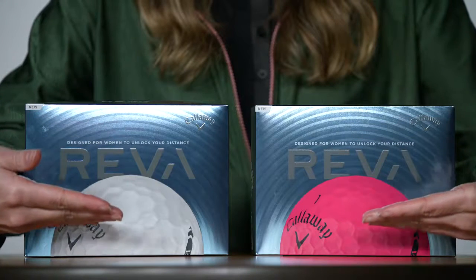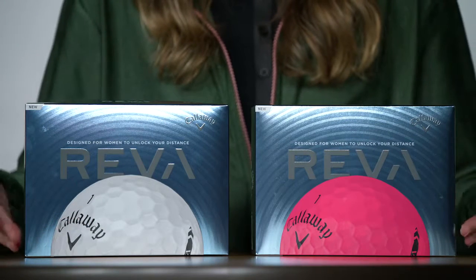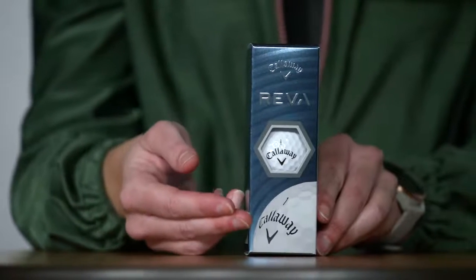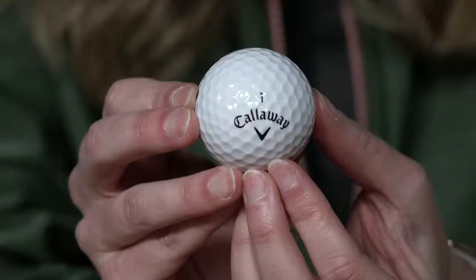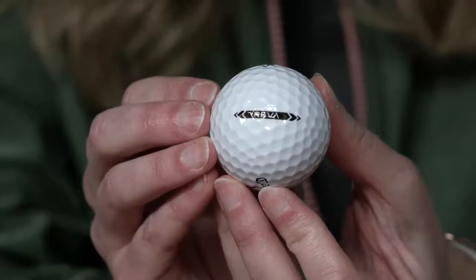This ball is engineered to give you increased distance, higher launch, and straighter shots, resulting in more fun out on the golf course. Built for confidence with every swing, our oversized construction makes it easier to hit, leading to more consistent contact, ultimate forgiveness, and exceptional ball flight with every shot.